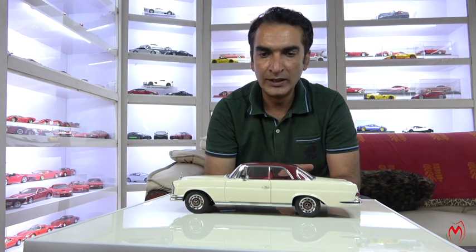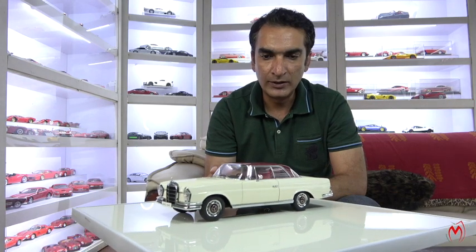This one is in cream color with a maroon top, and it has a sunroof as well — which doesn't open, but it's still there. It's a very good and very rare model to find these days, and very pricey as well. This was one of the best Auto Art productions. I've had it for quite a long time and wanted to share it with you guys, so let's bring the camera closer for an in-depth look.